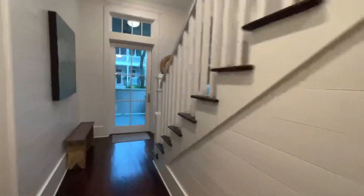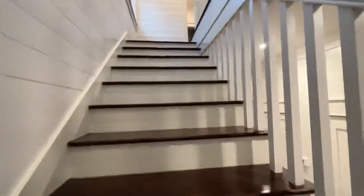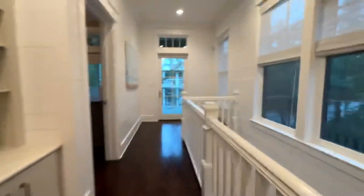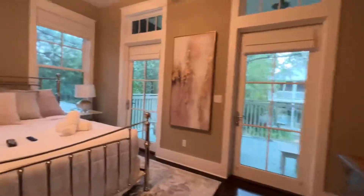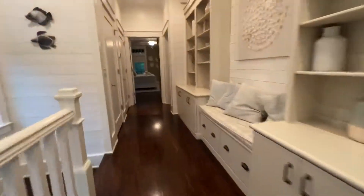We're going to head up to where we see the master and the bunk room. Shiplap walls — everything is nice, clean, open. Look at this lovely area. There's another porch on top, a bath, and a queen bed here.